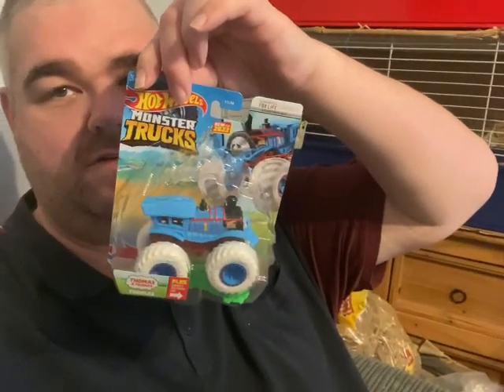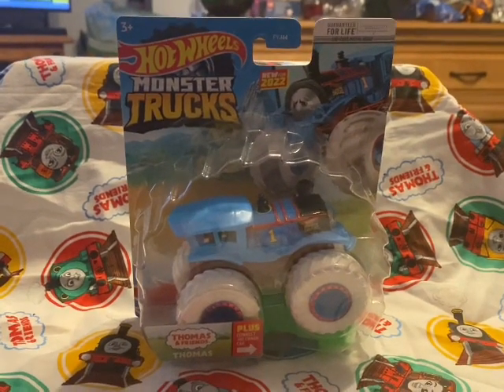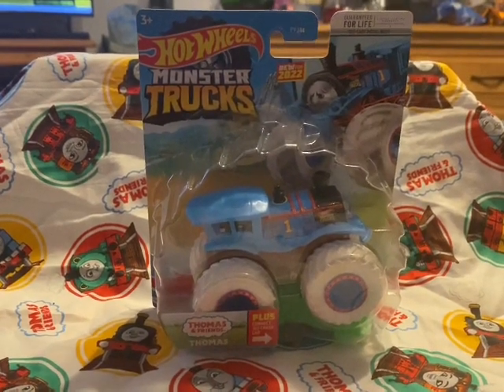Hi guys and welcome to a new review video. Today we are reviewing the Hot Wheels Monster Trucks Thomas the Tank Engine.